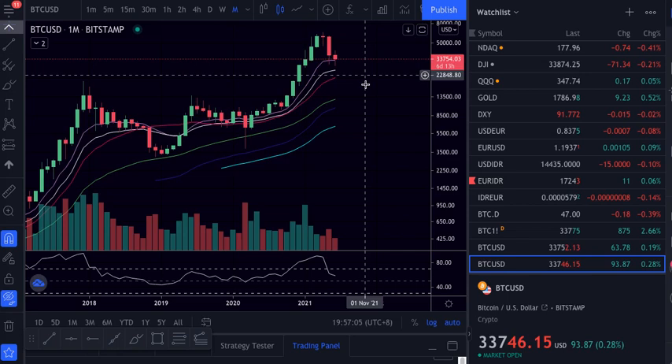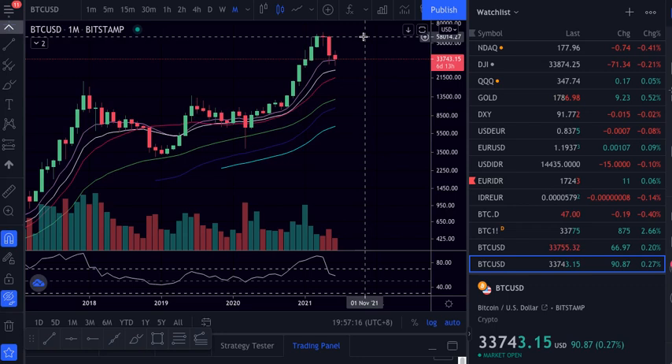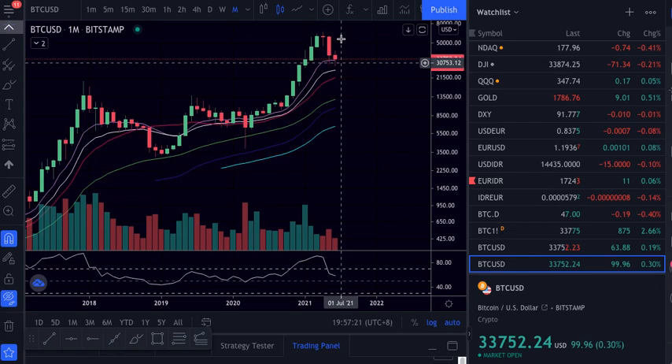I'm a bull in crypto — that's why I've been here since 2017. But I know there's volatility, and the big players want to make money. They buy low, sell high. When there's no more liquidity, they will sell so they can buy lower, and they have to create hype, put new people on the market to buy, so they can sell, and then buy lower again.